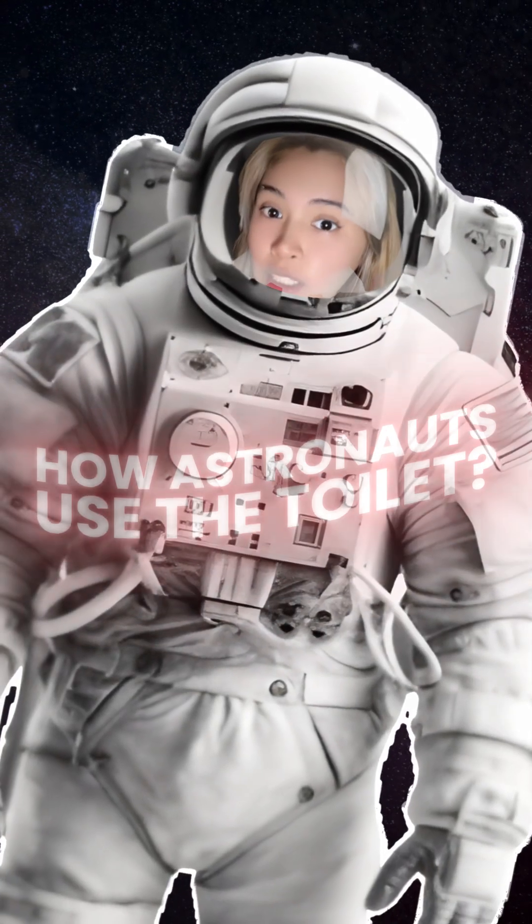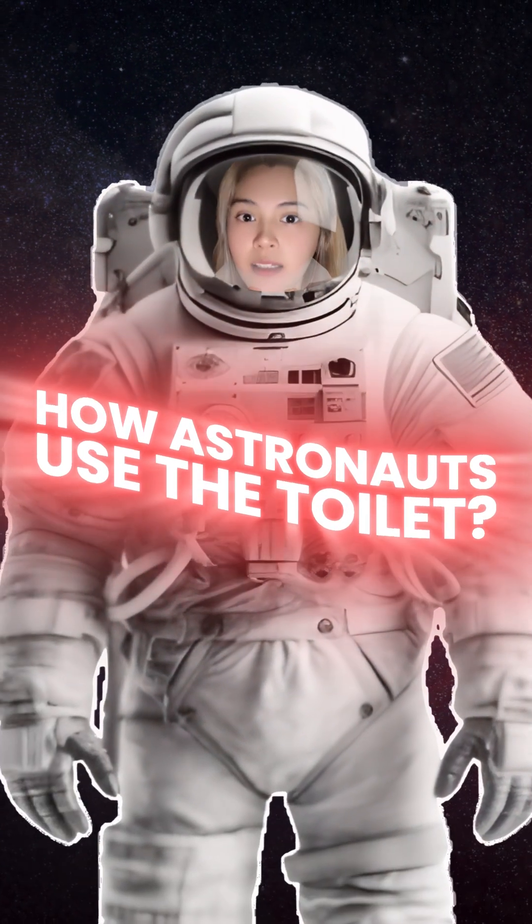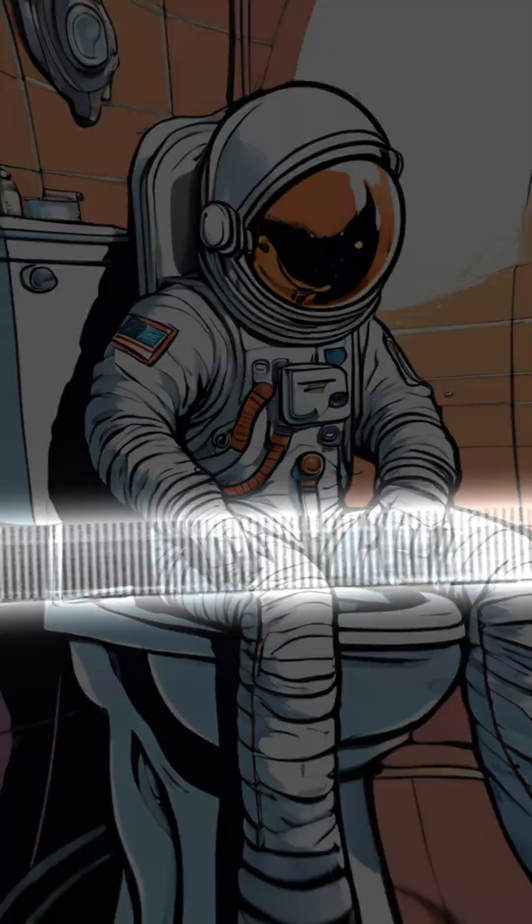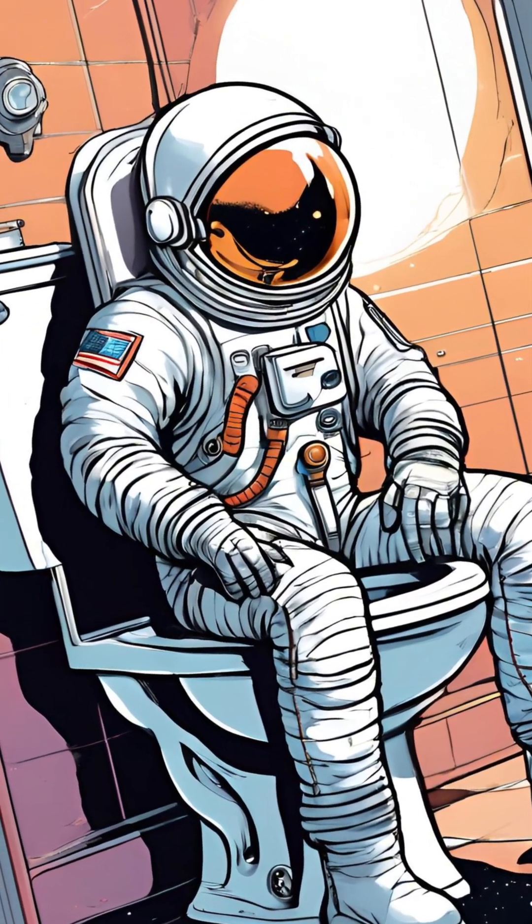Do you ever wonder how astronauts use the toilet in space? I know most of you guys are wondering and so curious about it. But how do astronauts pee or poop? Here's how astronauts handle their bathroom break.